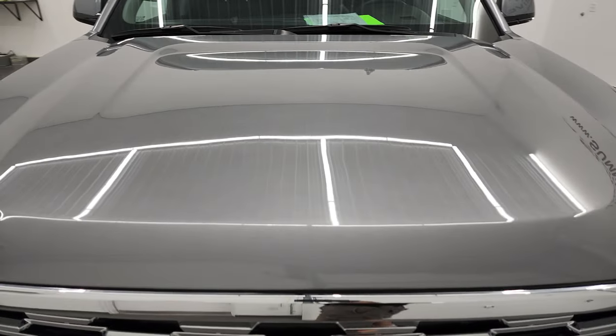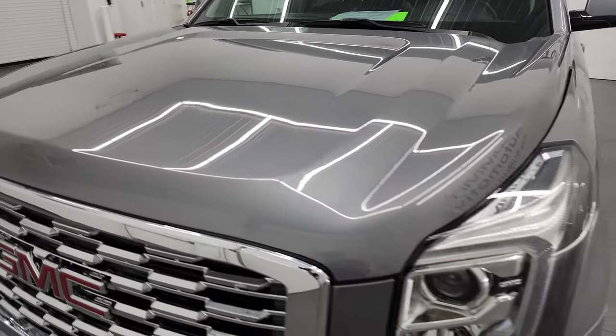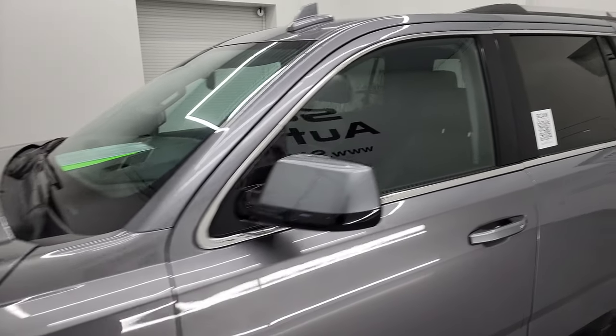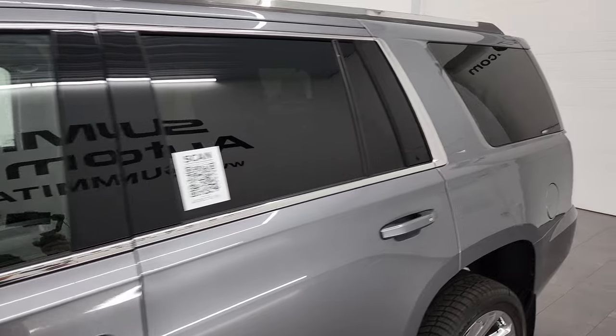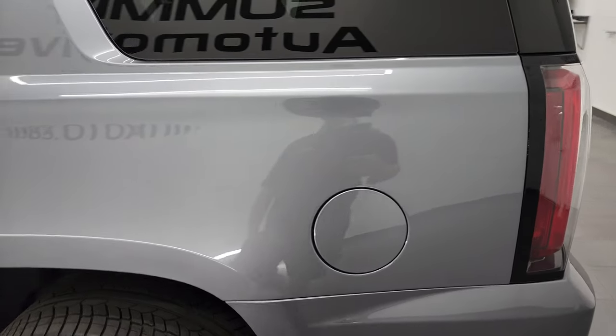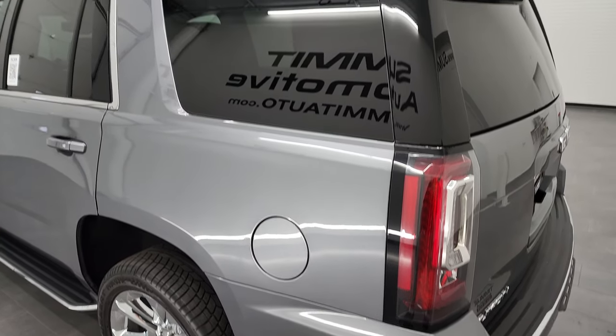Satin Steel Metallic is the color. I shoot all my videos in 4K, so if you have HD capabilities on your computer, tablet, smartphone, or television, I highly recommend turning them on right now because it is your best way to check out the quality, condition, options, and cleanliness of the vehicle before seeing it in person.